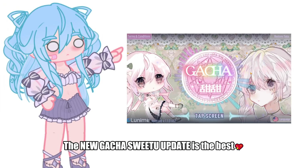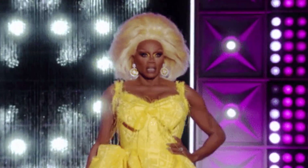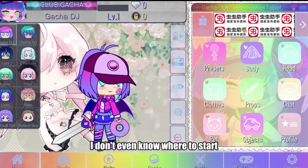The new Gacha Sweet 2 update is the best. I'm going to leave you open-mouthed. I swear to you, I don't even know where to start, because it's full of beautiful new assets.